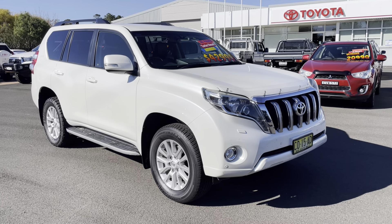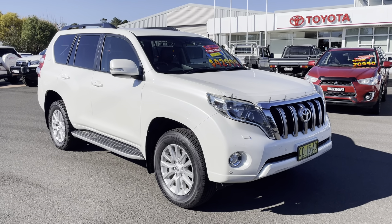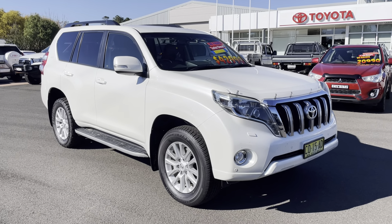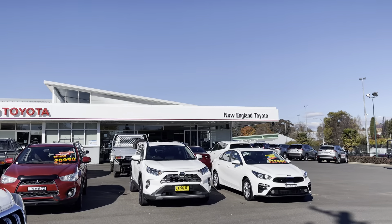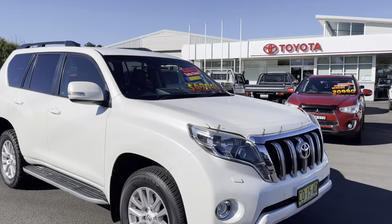Hello there, welcome to a walk-around video of our 2015 VX Prado. Today I'll take you for a walk around the vehicle as though you were here in person. A little bit about ourselves — we're New England Toyota, located in Armidale, New South Wales, a brand new Toyota franchise dealer.